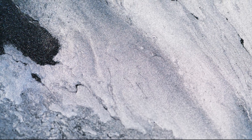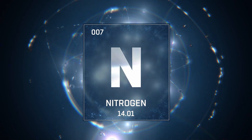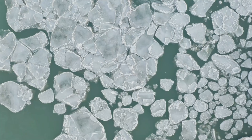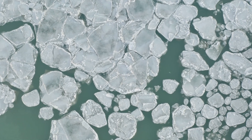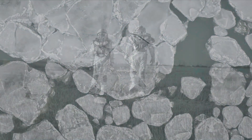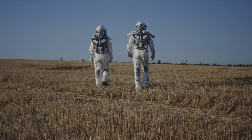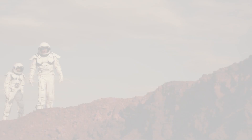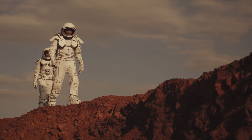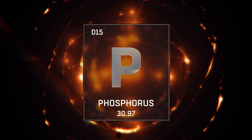Over the years, the analysis of Enceladus' ice grains revealed the presence of carbon, hydrogen, nitrogen, and, tentatively, sulfur. Some simulations even suggested that the subsurface ocean may be moderately alkaline. All these factors create favorable conditions for habitation. However, there was one crucial element absent from the roster of essential ingredients required to consider the possibility of habitability — phosphorus.